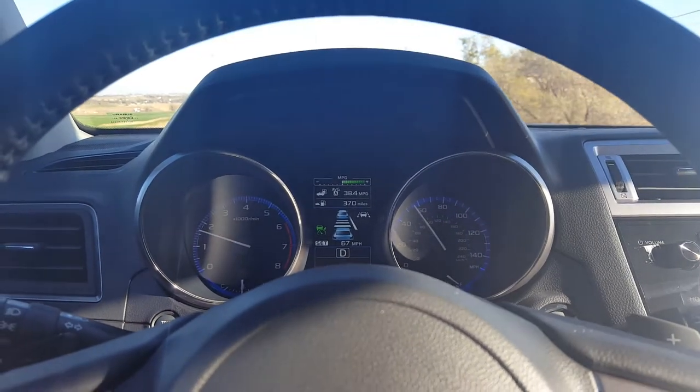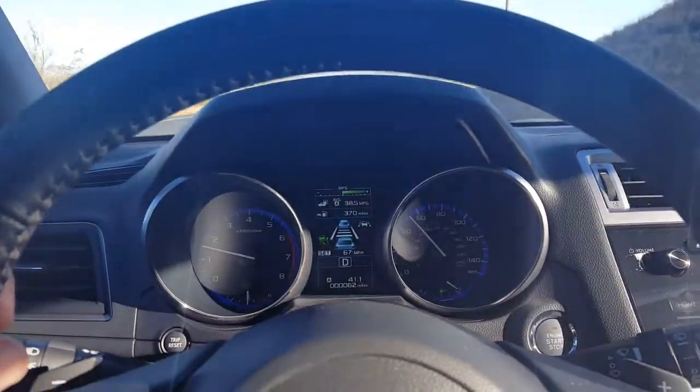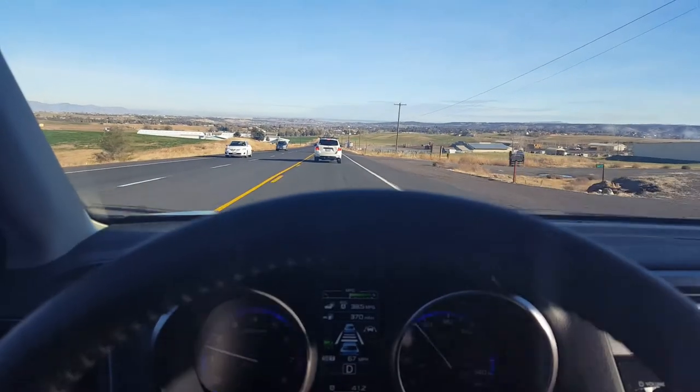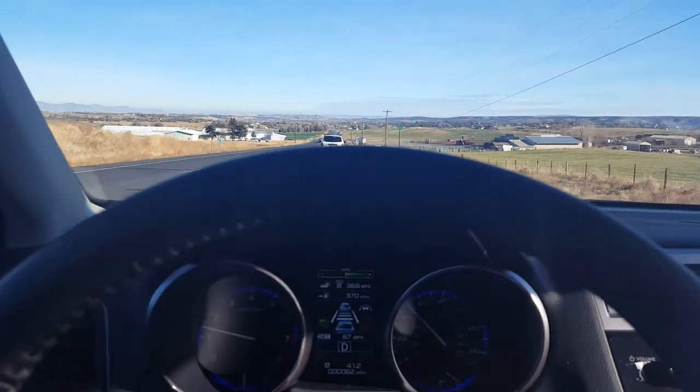We're coming down the grade and the car in front of us slows down, so we slow down. That's the magic of adaptive cruise control — I've had my feet on the floor this entire time.